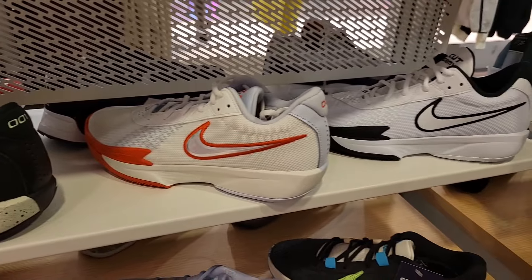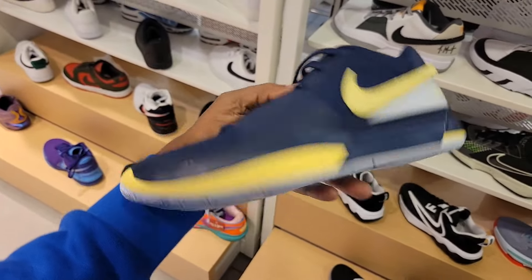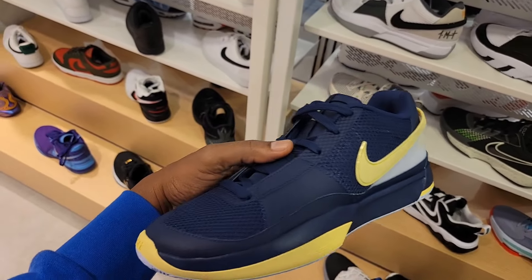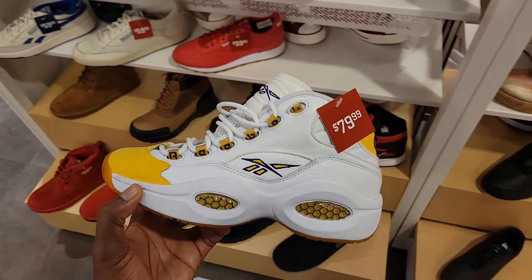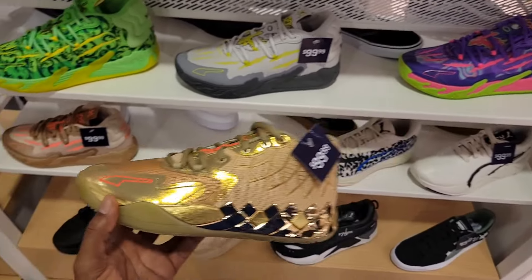Nike GT Hustle 3 — three different colorways. All the locations pretty much have the Jaw 1 Murray State colorway. This is actually not bad. Some lace swapping would make this shoe pop a lot — if you could find that yellow to match or maybe even a white. Kobe Iversons at this location, also $79. Golden Child. And we got the NBO 3s — a couple of them, all newer colorways too.